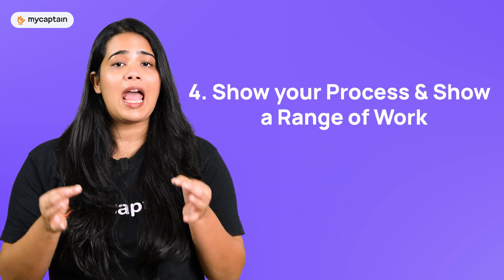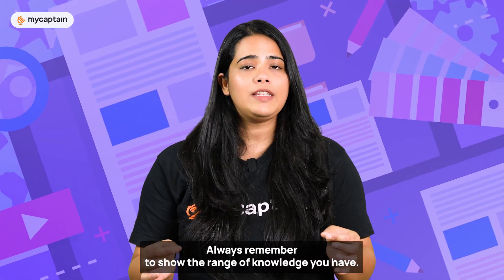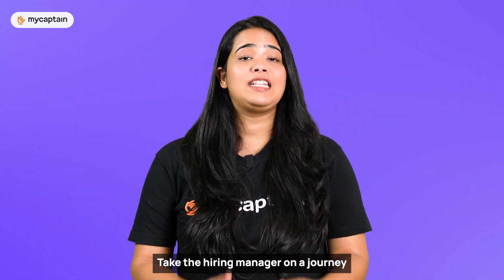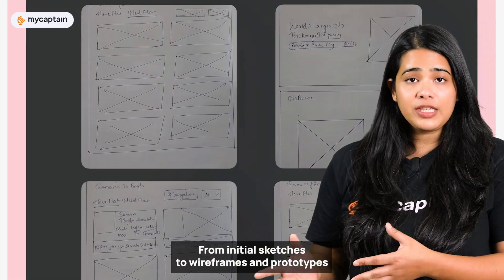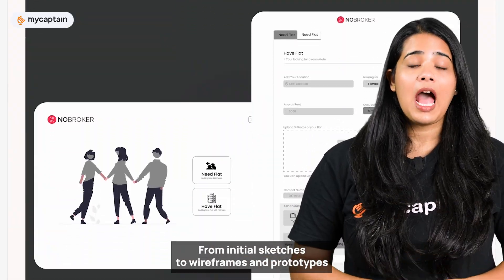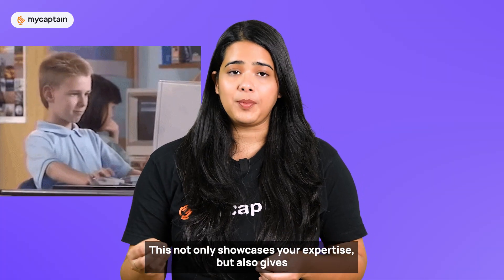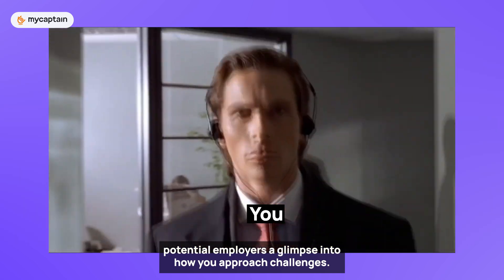The fourth step is to show your process and a range of your work. Even though it's important to highlight your major skills, always remember to show the range of knowledge you have. Don't just show the final product — take hiring managers on a journey and walk them through your design process. From initial sketches to wireframes and prototypes, highlight your problem-solving skills and decision-making process. This not only showcases your expertise but also gives potential employers a glimpse into how you approach challenges.